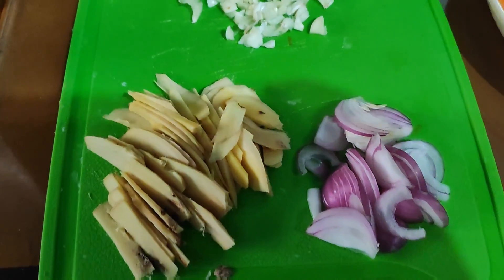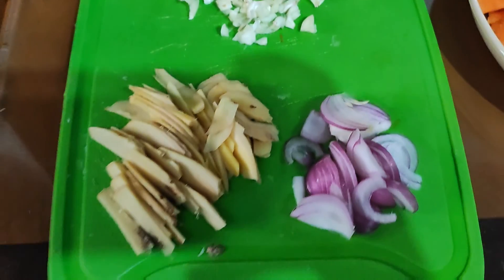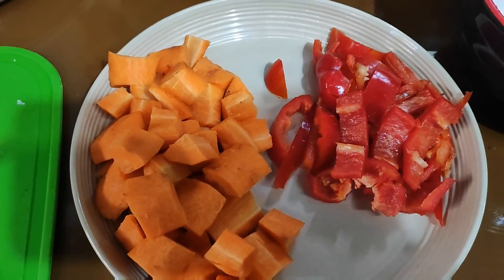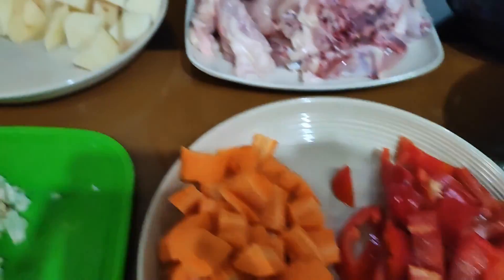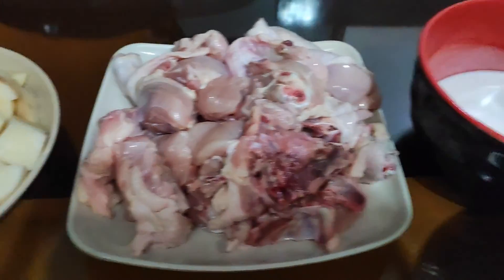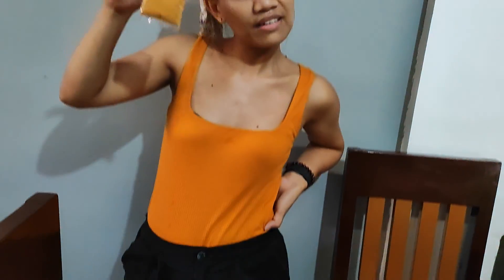So guys, these are our spices — bawang in Tagalog, ginger and onion. Carrots, bell pepper, potato, and also the chicken. We also have the coconut milk. And don't forget the chicken curry powder. This is the curry powder, guys.